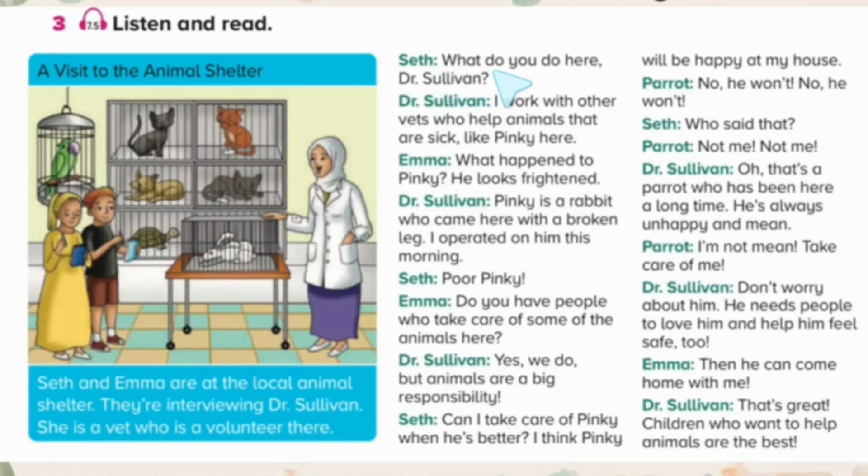What do you do here, Dr. Sullivan? I work with other vets who help animals that are sick. Like Pinky here. What happened to Pinky? He looks frightened. Pinky is a rabbit who came here with a broken leg. I operated on him this morning.